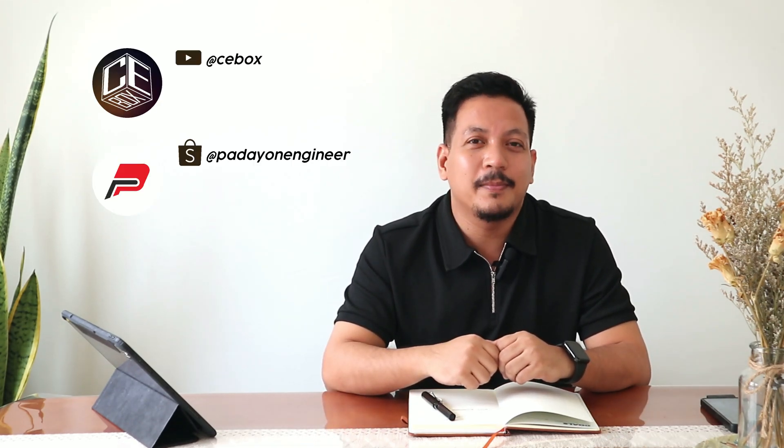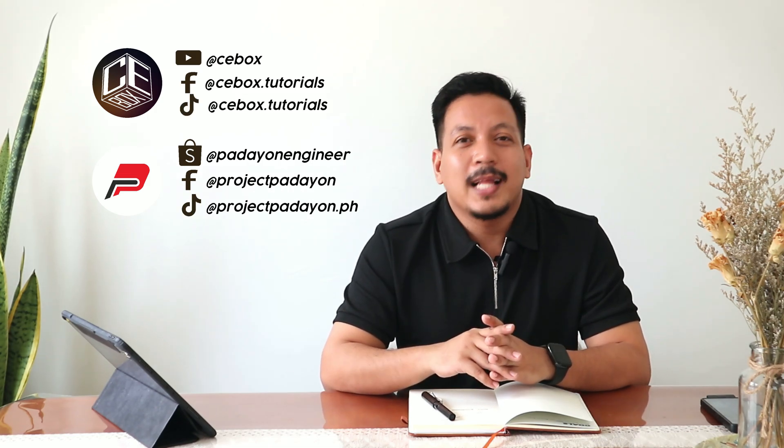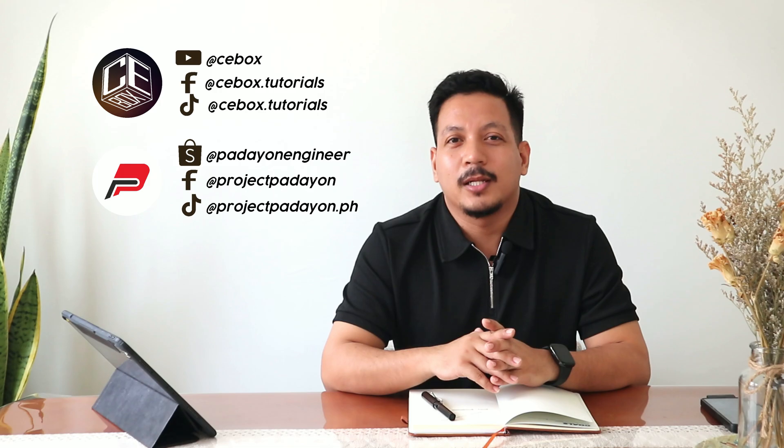This is Engineer Bon Jovi Arbelio and you are watching CE Box. If you're new here, don't forget to subscribe and hit the bell icon for notifications and updates on our YouTube channel. You can also like and follow our social media accounts.